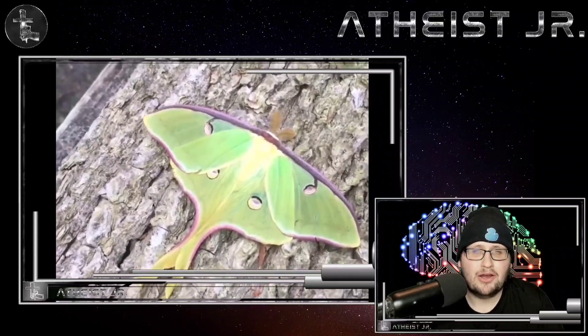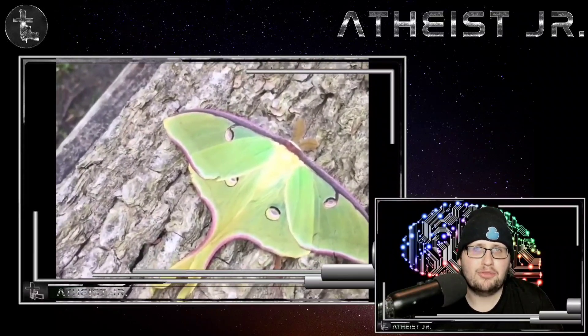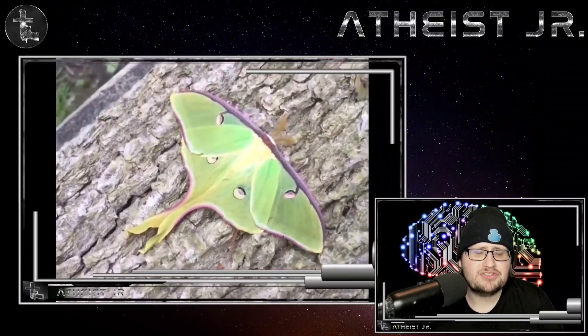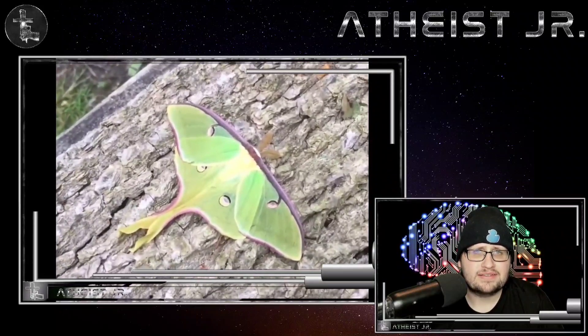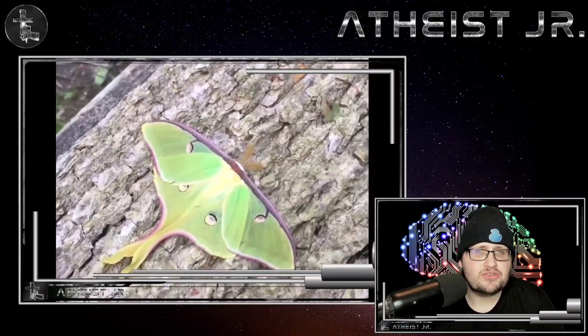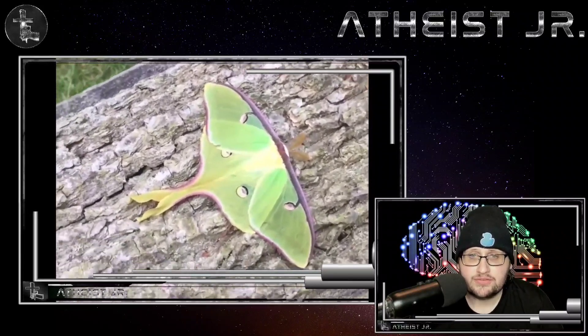Now here we have the luna moth, and the luna moth has no mouth. It lives for about one week and just uses whatever energy it had stored up from when it was a caterpillar — from the food it ate when it did have a mouth.